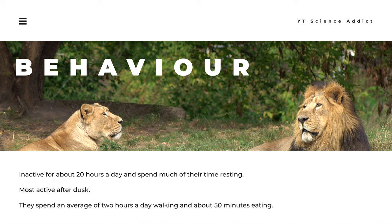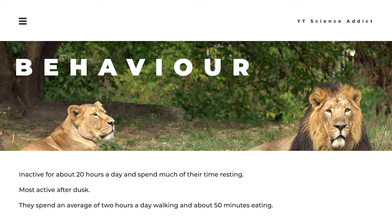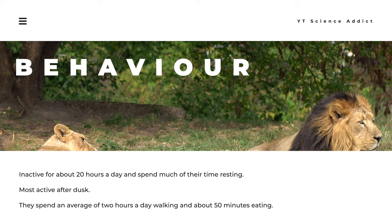Lions are generally inactive for about 20 hours a day and spend much of their time resting. They tend to be most active after dusk, with intermittent bursts of activity continuing until dawn. During this time, lions engage in socializing, grooming, and defecating. They spend an average of two hours a day walking and about 50 minutes eating.